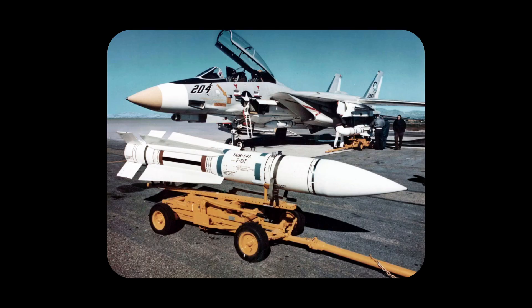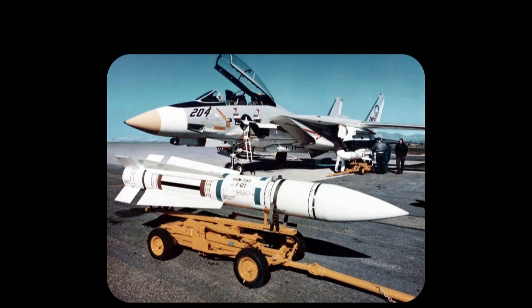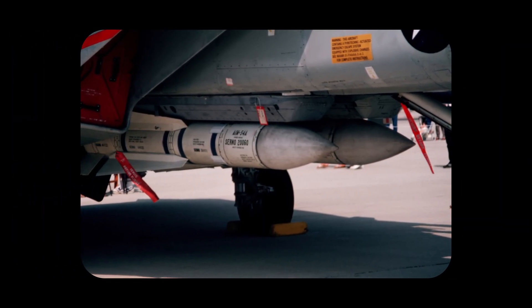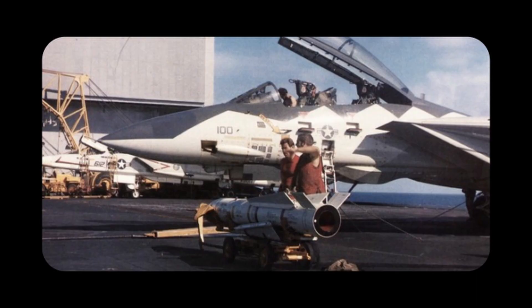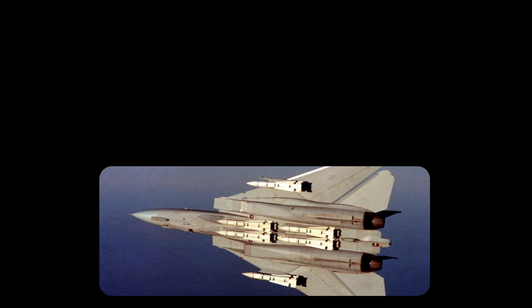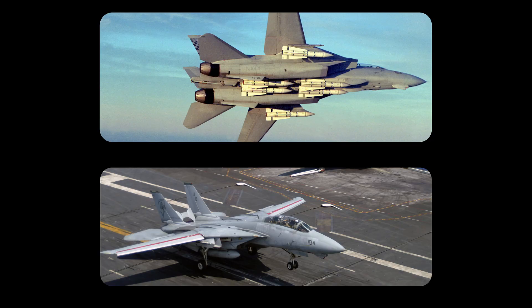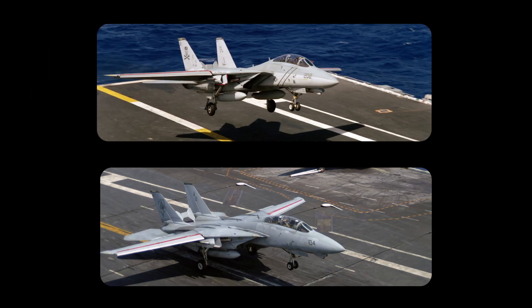The AIM-54A entered service with the U.S. Navy around 1974. It weighed about 1,102 pounds and carried a 135-pound high-explosive warhead with a proximity fuse, meaning it didn't need a direct hit to be effective. It was launched using a pyrotechnic charge that ejected it from either a LAU-93 or LAU-132 launcher before the rocket motor kicked in. The F-14 could carry up to six Phoenix missiles — four mounted on pallets under the fuselage and two more under the glove stations. A full load was over 8,000 pounds including the launch rails, nearly twice the weight of a standard Sparrow loadout.